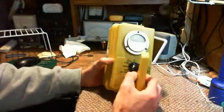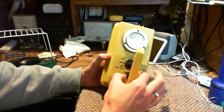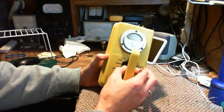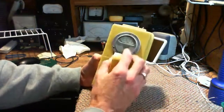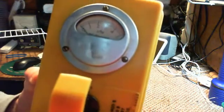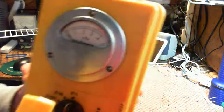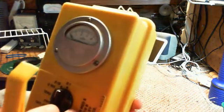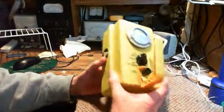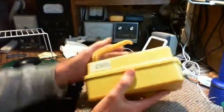Here are the settings on it. First one is 'circuit check zero,' and then a 'zero adjust,' and then it reads 'scale times 100,' 'scale times 10,' 'scale times one.' The scale itself is in rem per hour - pretty sure it's R/hour. So full scale would be half a rem per hour. Half a rem per hour - we'll have to think about that for a little bit.